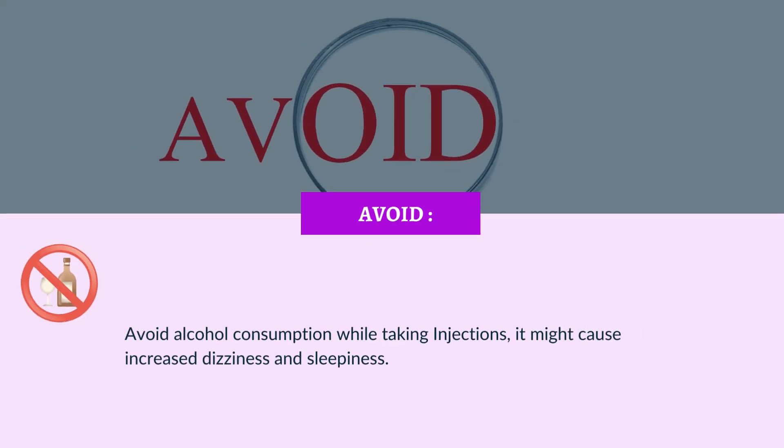Avoid alcohol consumption while taking this injection. It might cause increased dizziness and sleepiness.